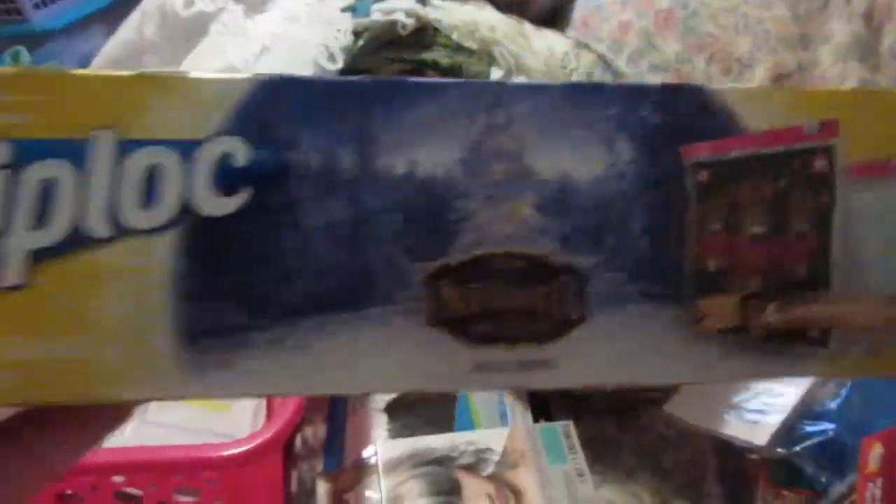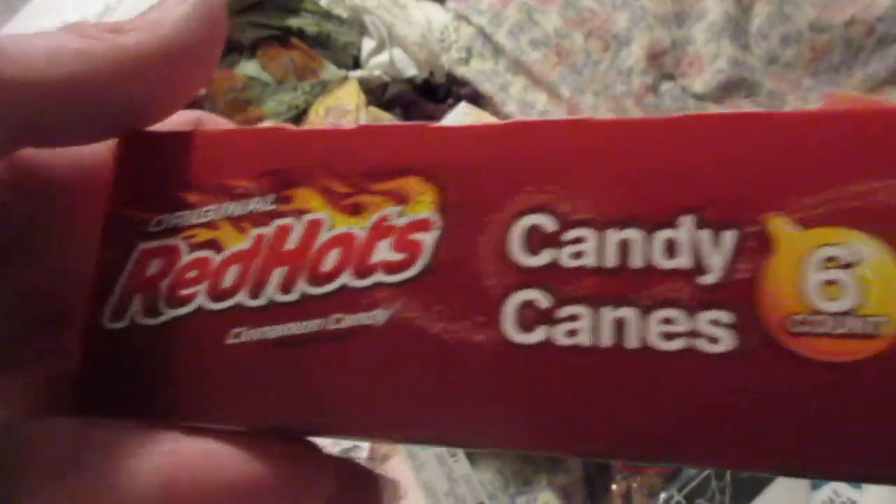This was from Dollar General — a clearance item. Ziploc bags. You get 12 in here and it's the nutcracker. I just got them to use for storage — cute images on there. I had two boxes of Red Hots. These are so good — oh my god. I ate one and shared some of the others.